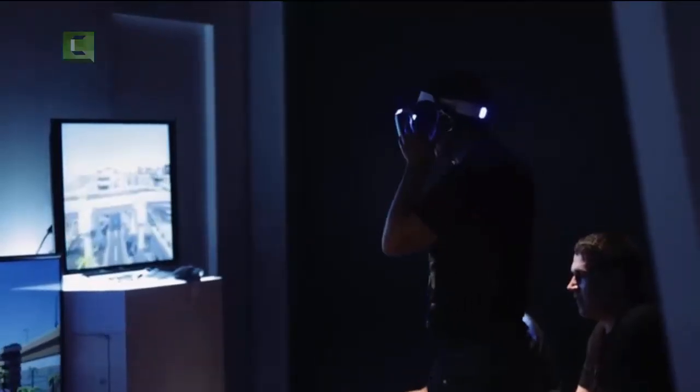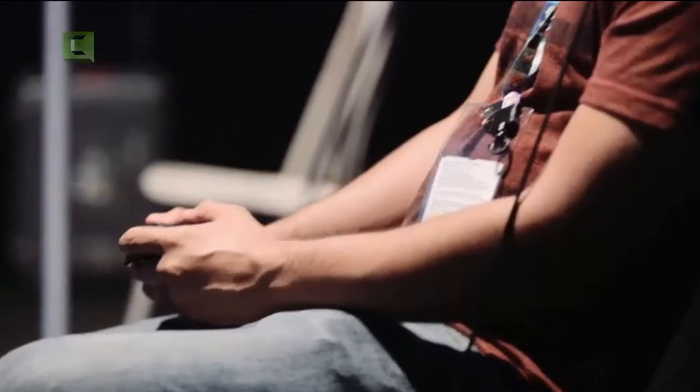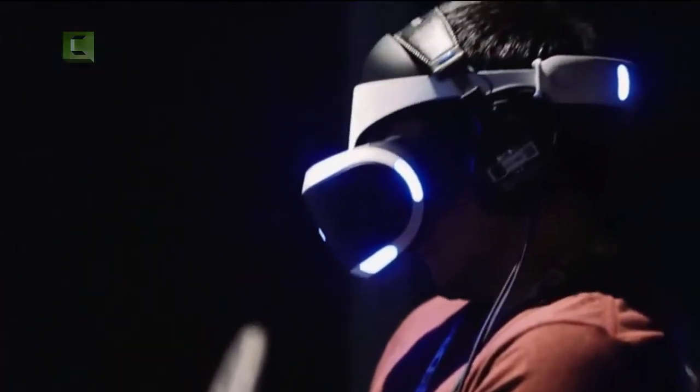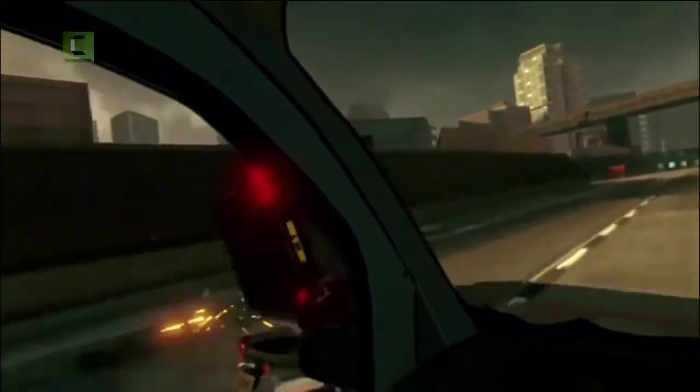The stars have aligned in terms of technology for VR. Screens are really good now. The latency is down. The computation power is up. And all these things have come together to mean that we can make VR headsets like Morpheus that really work.